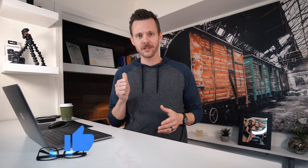If you are getting value out of this video, click the like button. It helps other people find this video and lets me know that you're enjoying it.